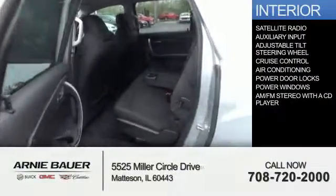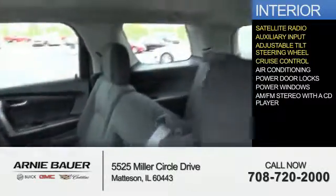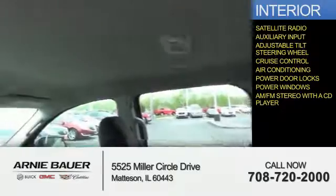Inside you'll find a satellite radio, an auxiliary input, an adjustable tilt steering wheel, cruise control, air conditioning, power door locks, power windows, and AM-FM stereo with a CD player.